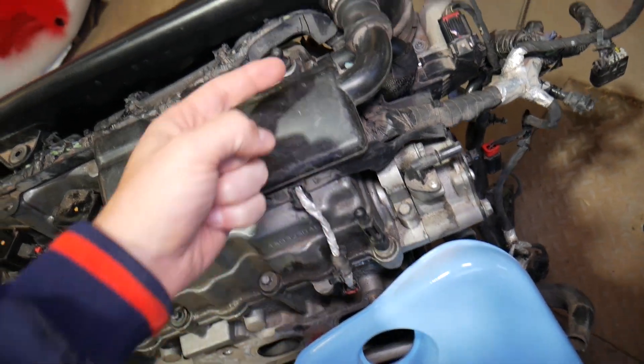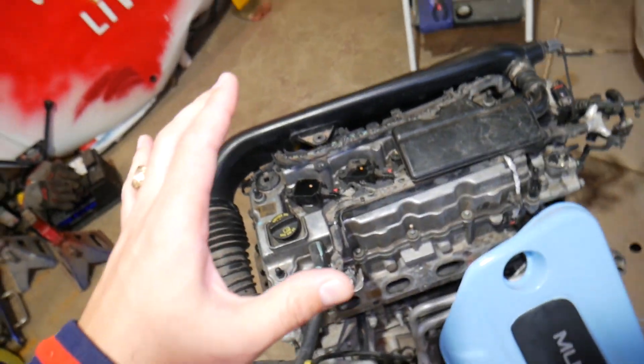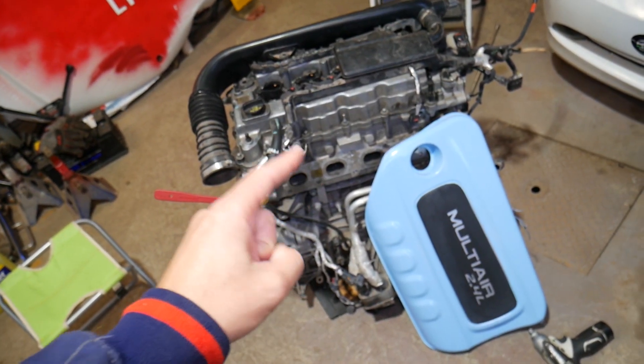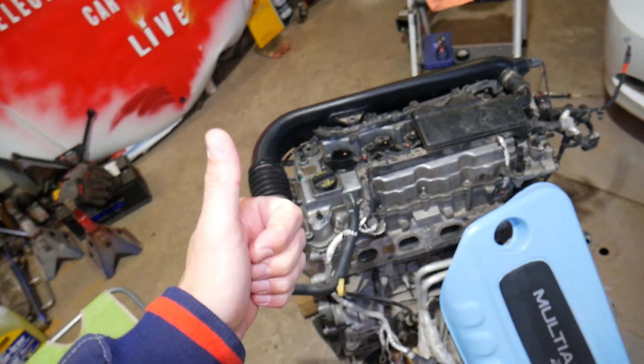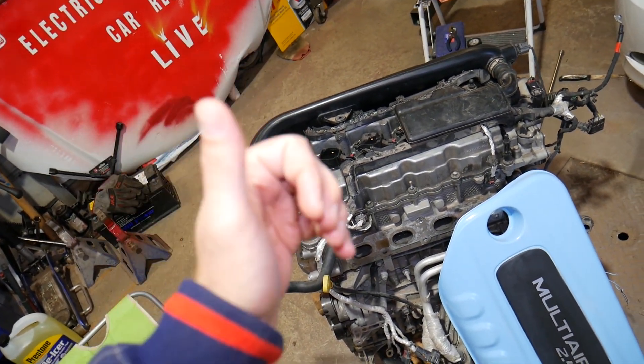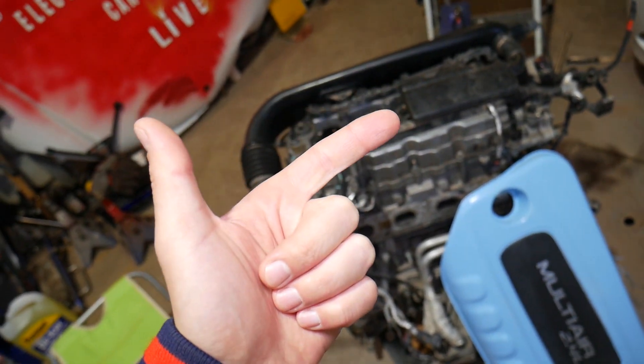Now I'll go ahead and pull the cover out — it just attaches to the engine at four different posts: one, two, three, and four. Let's start with what code P0171 means and how to fix it. Number one, that code means your fuel and air mixture is actually lean.